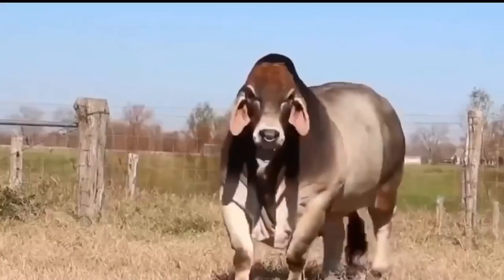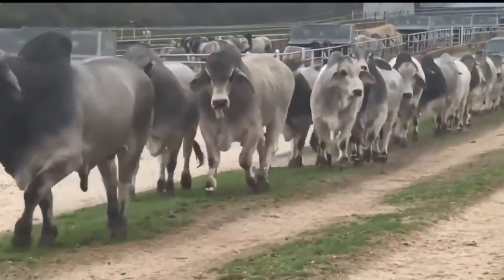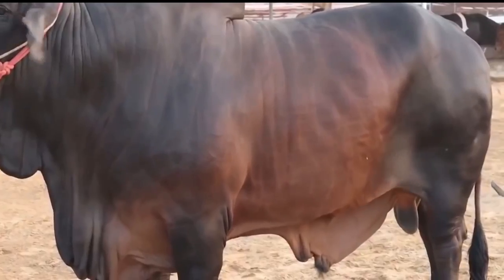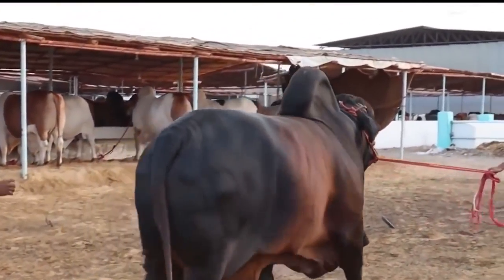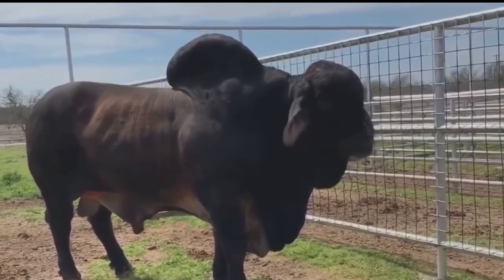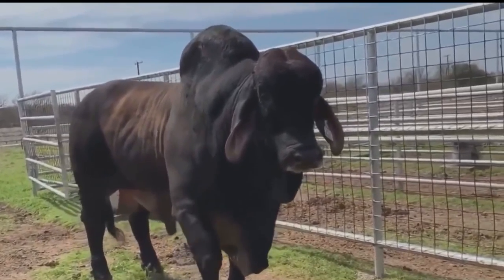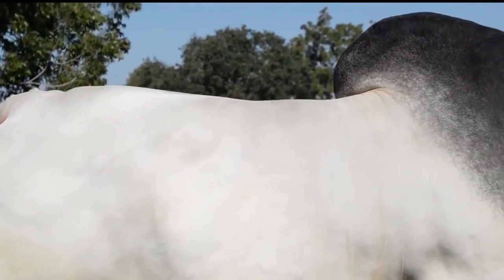Number eight: Brahmin. Brahmin is a bovine breed resulting from the crossing of four other breeds — Gir, Nelor, Guzara, and Krishna Valley. It has its origin in the United States. Breed characteristics include tolerance to high temperatures and humidity; the short, thick, and silky coat reflects the sun's rays.